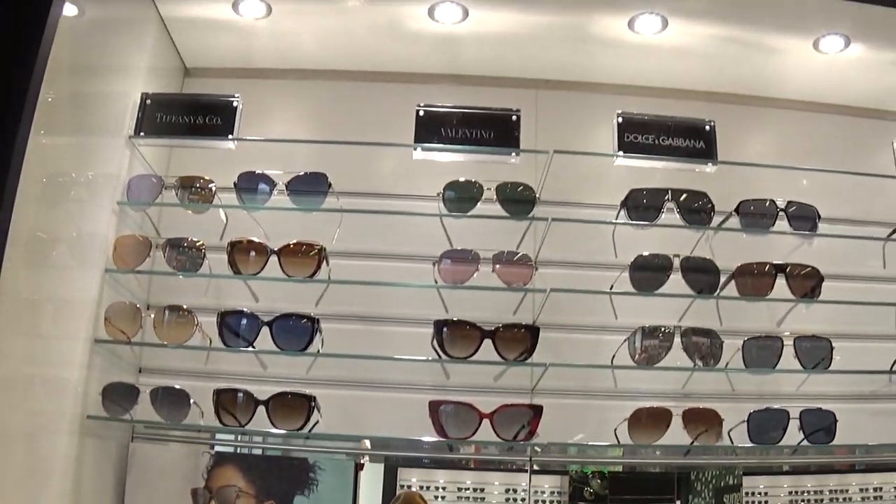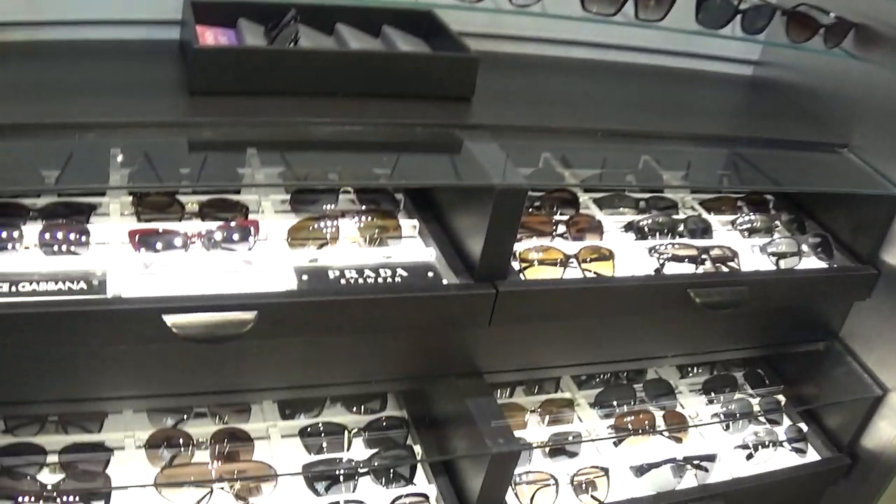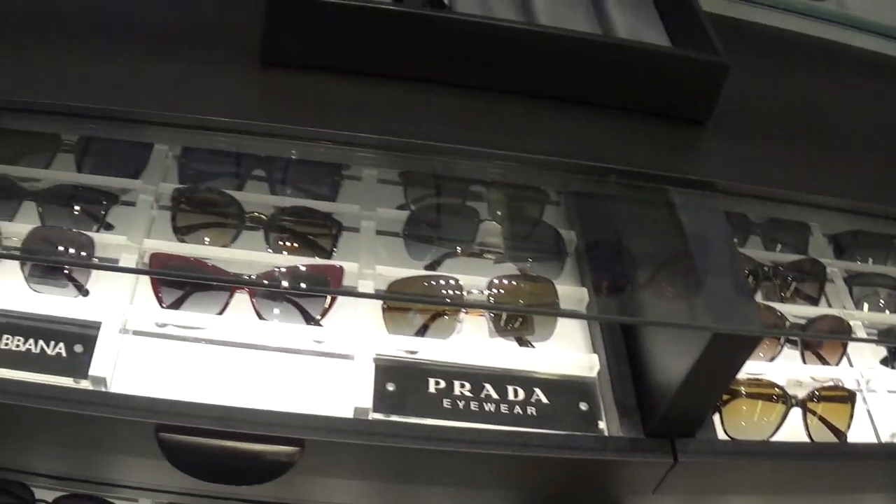Pretty, huh? I've never been in this store. That is nice stuff. Oh, it's by Prada. It must be expensive.